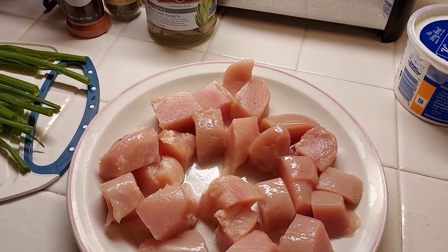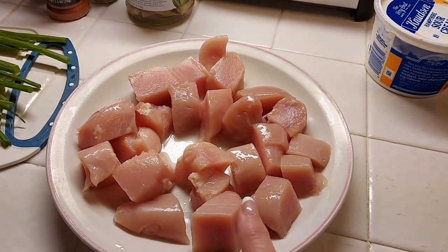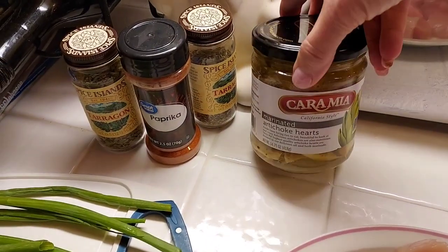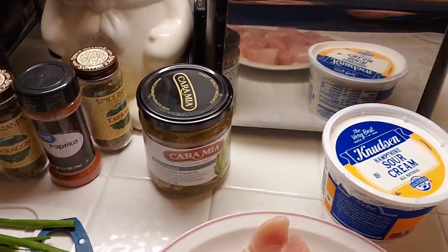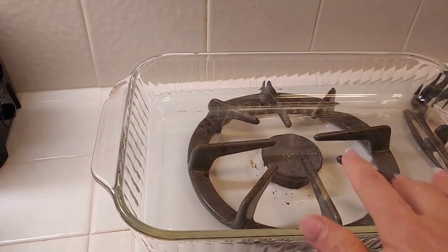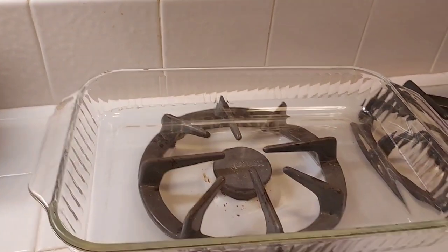So we have about a pound of cut-up chicken breast — it is partially frozen, it is much easier to cut up that way. We just got that cut up into chunks. We have got some green onions. And for our spices, we have paprika and tarragon. We have some marinated artichoke hearts and we also have sour cream. So what we are going to do is drain the artichoke hearts but reserve the marinade, then cut those up and put those on the bottom, put the chicken on top, put dollops of sour cream all over it, sprinkle with green onions, put the marinade back on top, and then put tarragon and paprika on it.